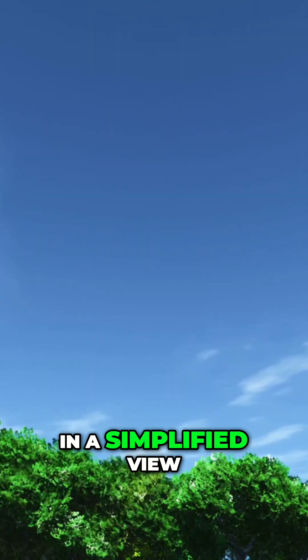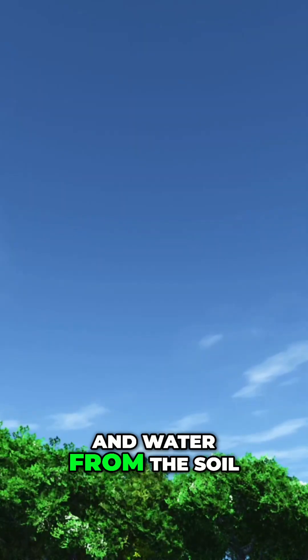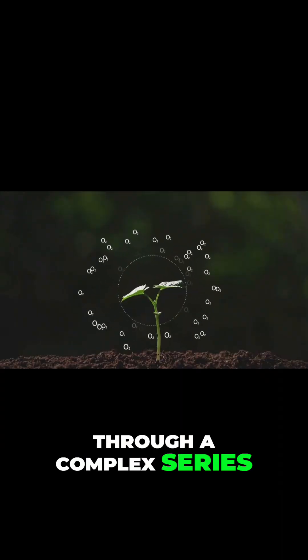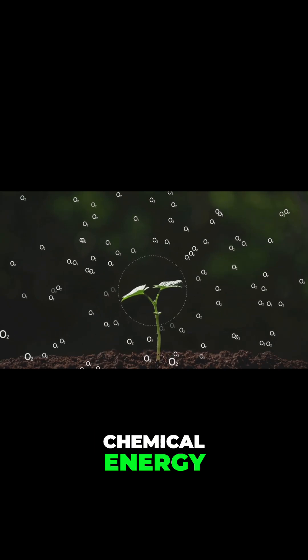In a simplified view, the plant takes three basic inputs — sunlight, carbon dioxide from the air, and water from the soil. Through a complex series of reactions, these are converted into glucose, chemical energy, and oxygen.